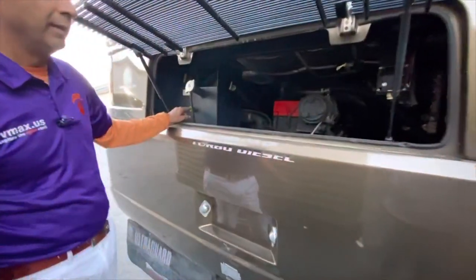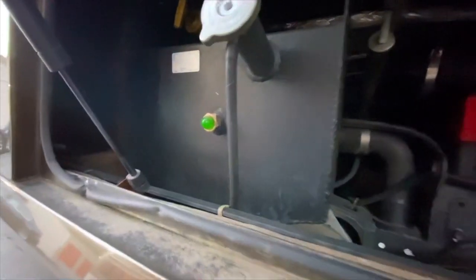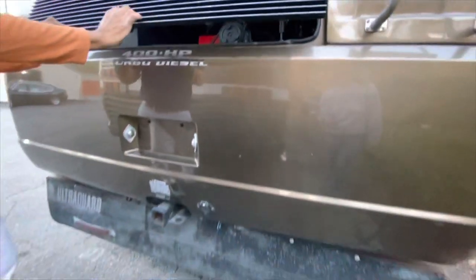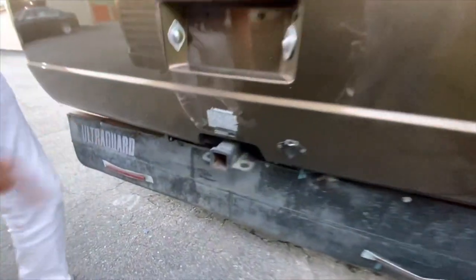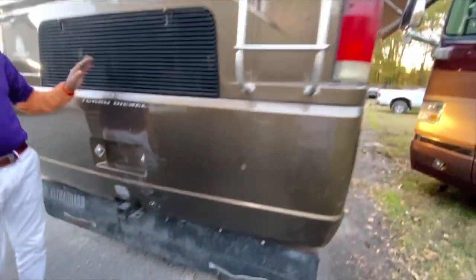Look at this green, nice fluid — because Cummins Spartanburg just serviced it. Everything is serviced; this coach has had a good bit of money spent on it. Towing capacity is 10,000 pounds — it's a 10,000-pound Magnum chassis. I love this chassis.